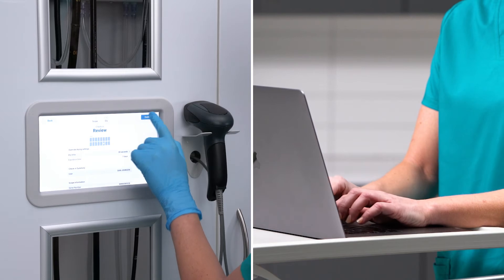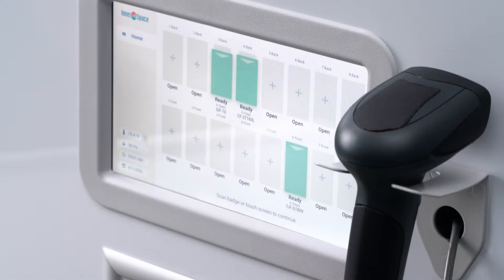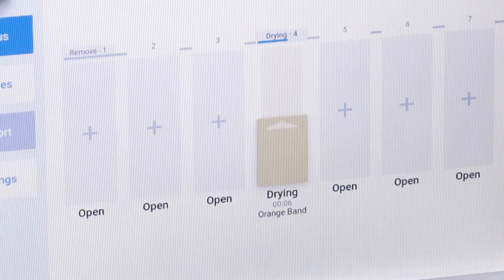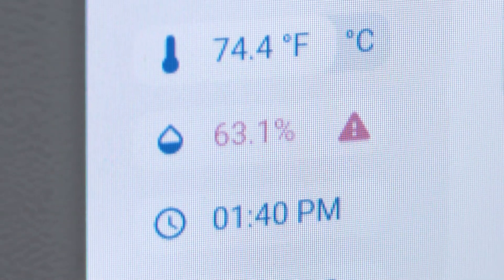You can also monitor the system remotely via the Innerspace Smart Solutions platform. The system displays real-time information including scope locations, drying, venting, as well as storage times and interior temperature and humidity levels.